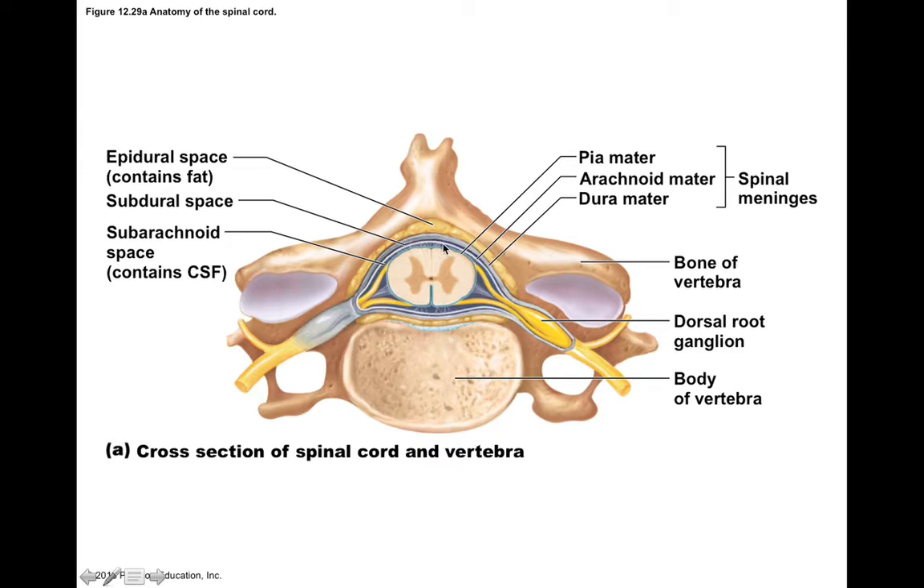If you look at a cross-section of the spinal cord within the vertebral canal of a cervical vertebra, you can see the spinal cord is actually pretty small — about the width of your pinky finger. You can see the gray matter that's deeper, forming what we call the horns, and the white matter that's more superficial forming what we call funiculi — basically white matter tracks of sensory and motor information.